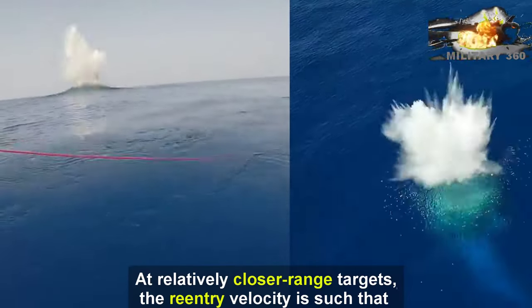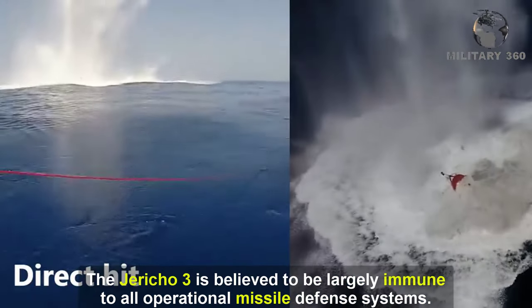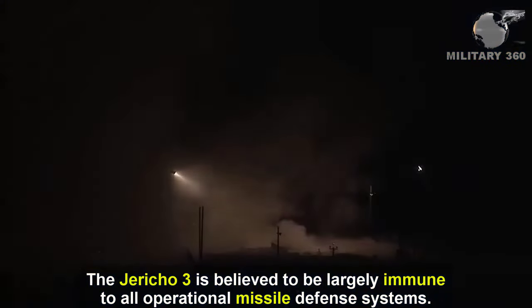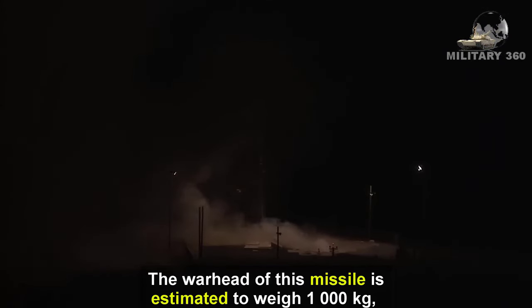At relatively closer range targets, the reentry velocity is such that the Jericho 3 is believed to be largely immune to all operational missile defense systems. The warhead of this missile is estimated to weigh 1,000 kilograms.